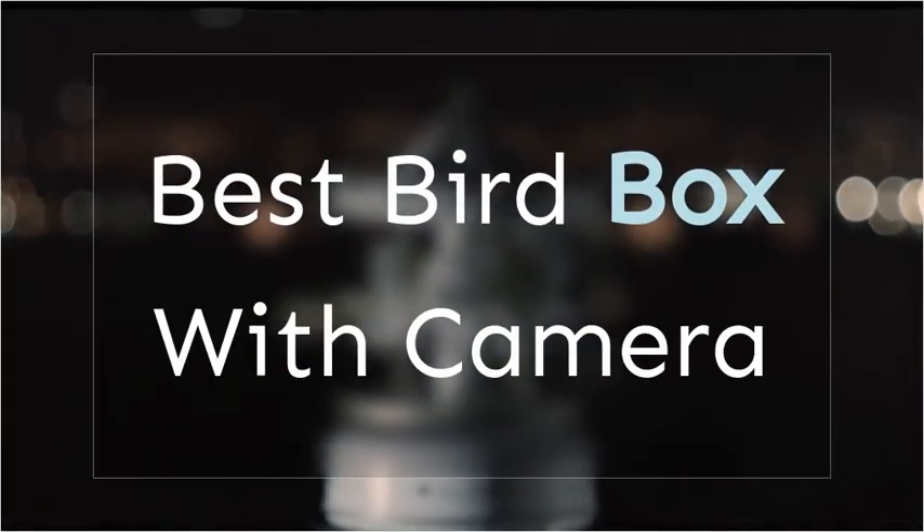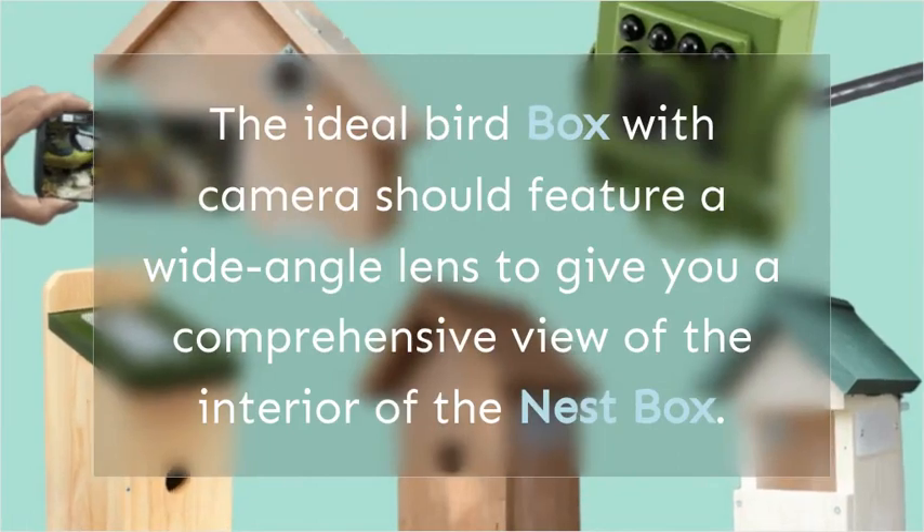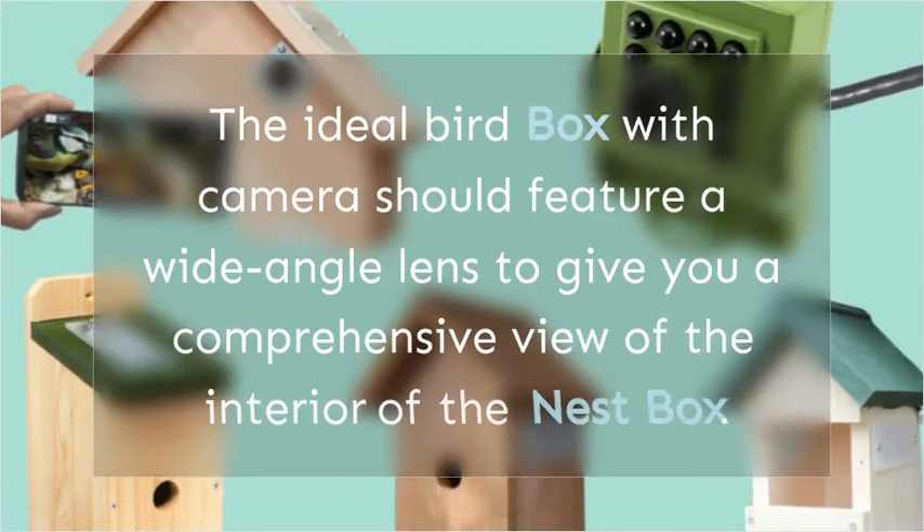Best bird box with camera: Snapshot Evolution. The ideal bird box with camera should feature a wide-angle lens to give you a comprehensive view of the interior of the nest box.